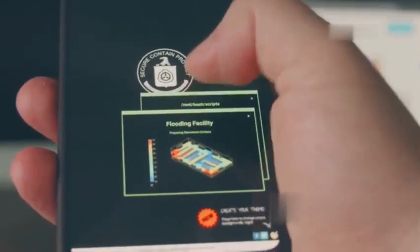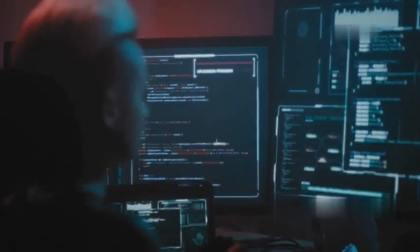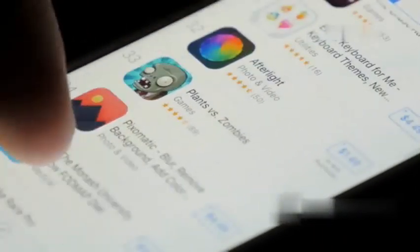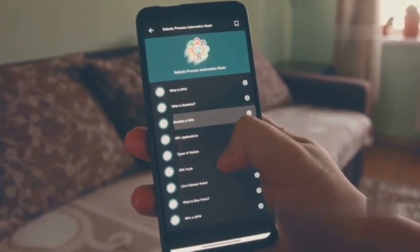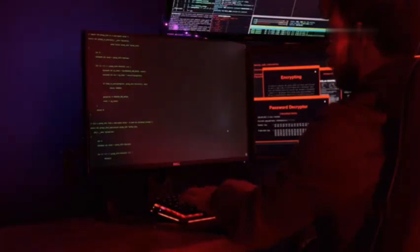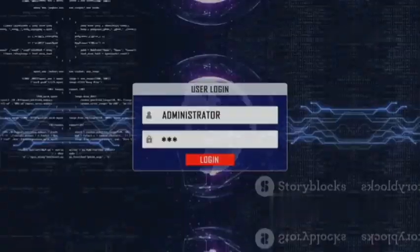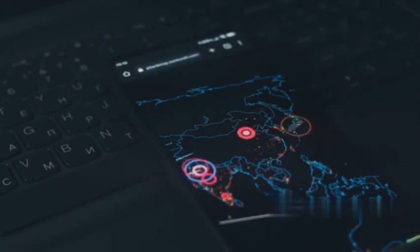DroidBox is like having a digital microscope, allowing you to analyze Android applications for security vulnerabilities. Think of it as a virtual sandbox where you can run apps and see exactly what they're doing behind the scenes — including the permissions they request, the files they access, and the network connections they make. DroidBox is an invaluable tool for security researchers and developers who want to ensure their apps are secure, helping identify potential vulnerabilities before they can be exploited by malicious actors.